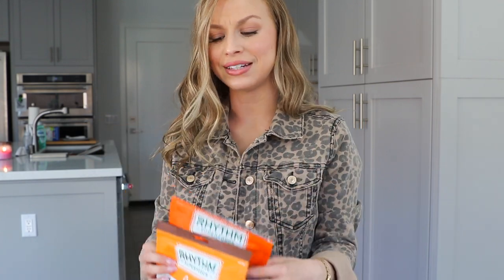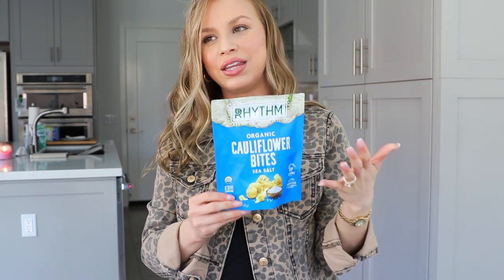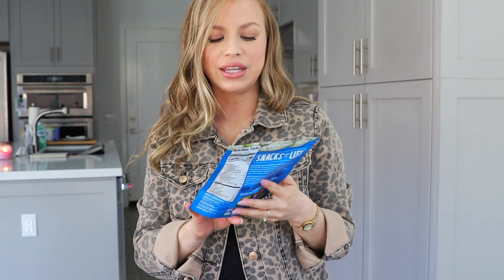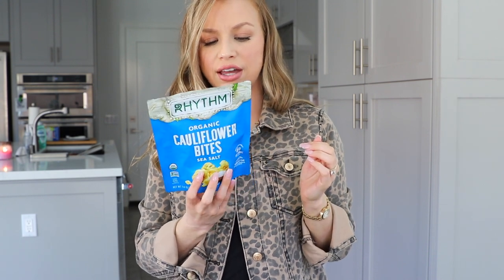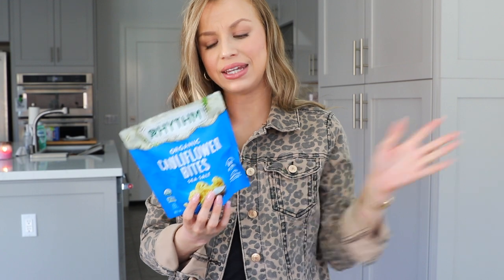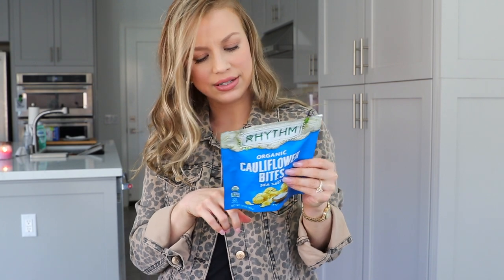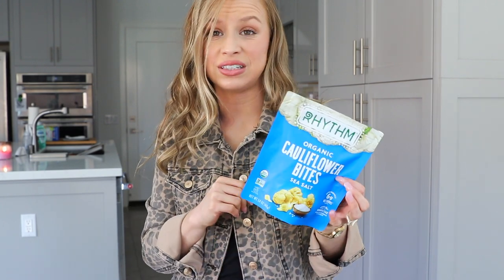Last but not least, from the same brand, we have cauliflower bites. I love these and I really regret not buying them in every flavor, because they have them in a million flavors. I personally think they taste like croutons — they have the same seasoning as a crouton type of vibe. These are organic cauliflower bites from Whole Foods, and the entire bag has only six net carbs, which is pretty good. They also make beet chips and mango bites. Highly recommend — this brand does not do me wrong.